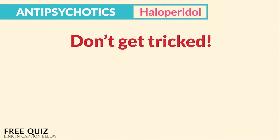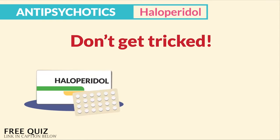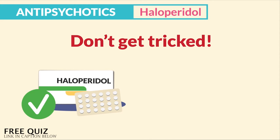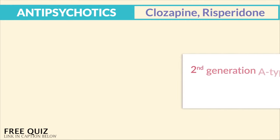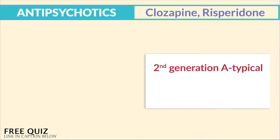The NCLEX will try to trick you, so don't get tricked. NMS is a complication of haloperidol and not of hydrochlorothiazide. Thiazide and hydrochlorothiazide indicate it's a diuretic — this was a very commonly chosen distractor on a lot of question banks.